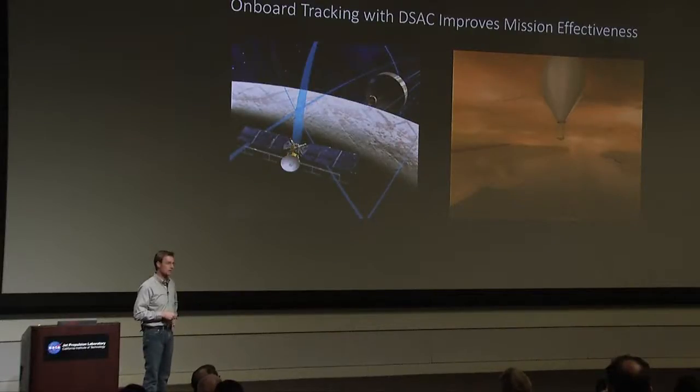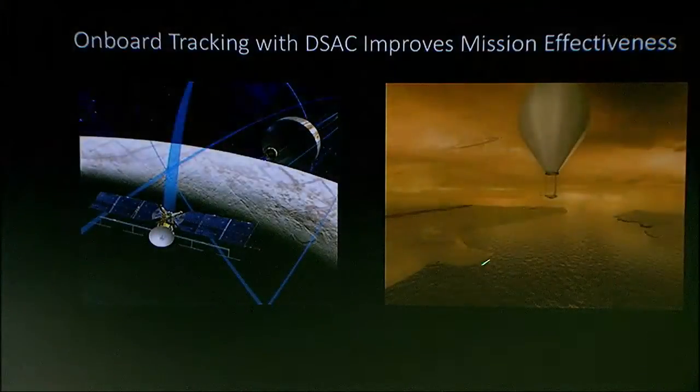Other missions that NASA is contemplating is sending balloons to Titan. Titan has an atmosphere of nitrogen. We speculate that there are seas of methane — it's a very ocean-y world. And one of the ways in which we can explore it is to set a balloon afloat in the atmosphere and let it drift.